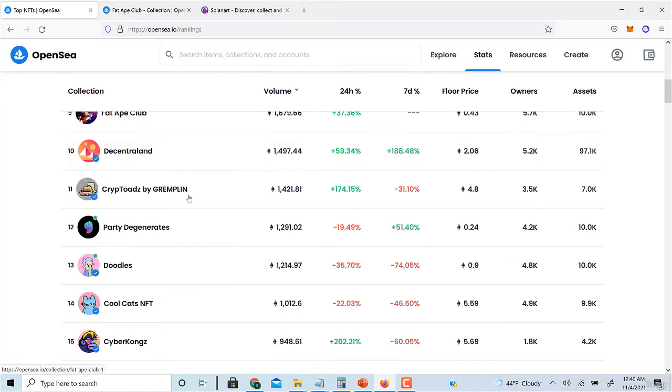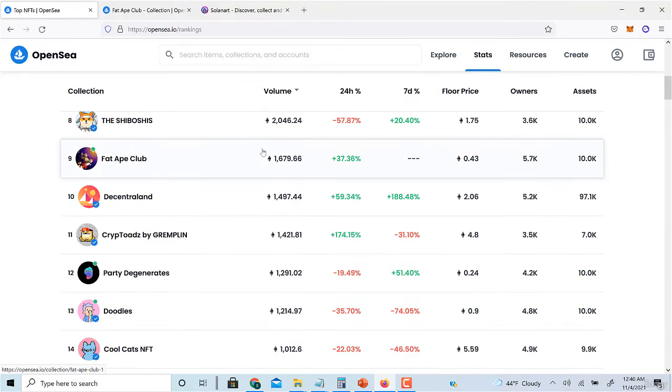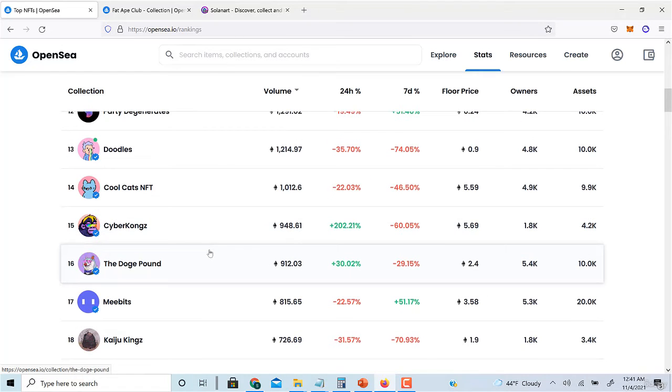If you minted something at 0.10 ETH and the public sale doesn't happen for another seven days, within those seven days the floor price usually skyrockets. Say the pre-sale was for 500 people and the Discord has 10,000 people — now you have 9,500 people trying to buy those 500 NFTs because you don't know if you'll get one in the public sale.